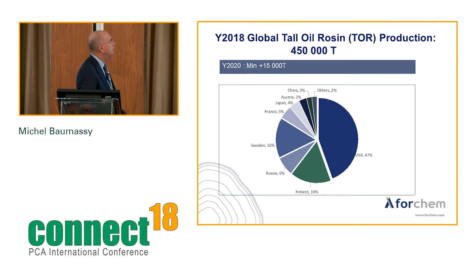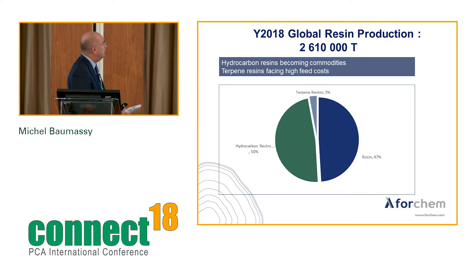Global tall oil rosin production is 250,000 tons. With the Sun Pine project, there will be at least 15,000 additional tons in 2020, with the USA representing almost half the volume. Also notable: crude tall oil in the US has a higher percentage of rosin than in Europe or Scandinavia. The global resin production total is 2.6 million tons. The concerning news is that hydrocarbon resins are becoming commodities, taking market share from rosin derivatives.